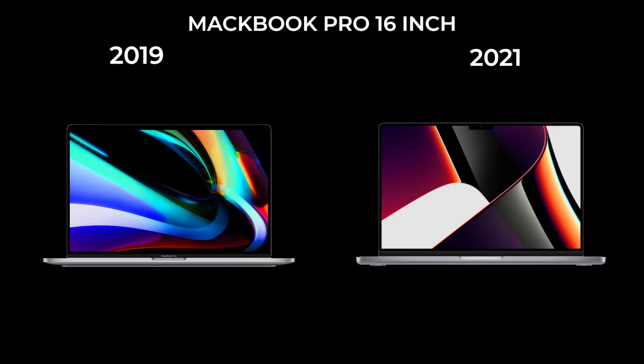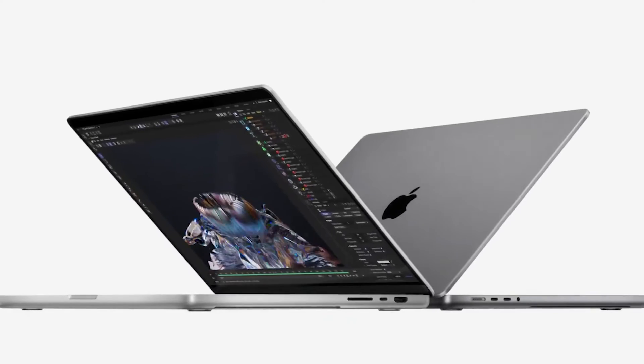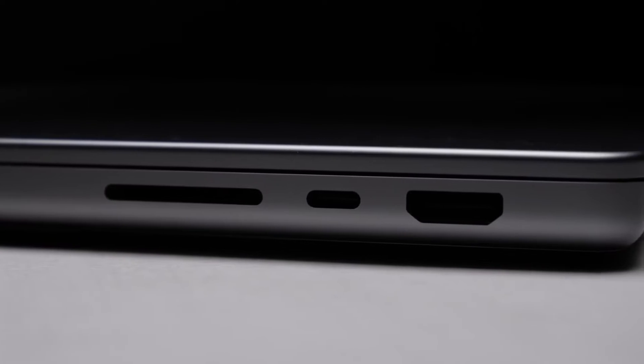Compared to the 2019 version, the 2021 16-inch MacBook Pro features a faster chip, better display, longer battery life, and more ports.